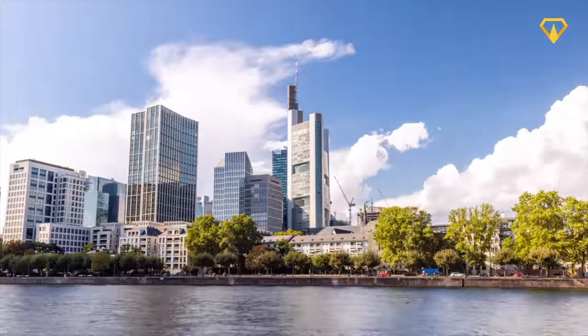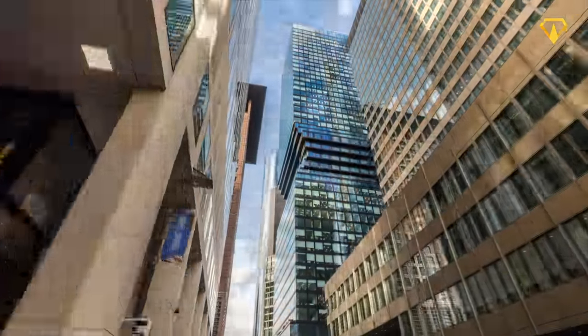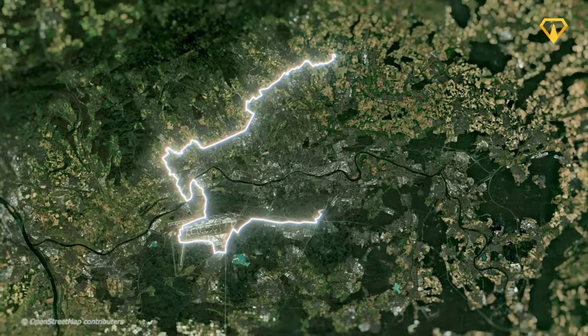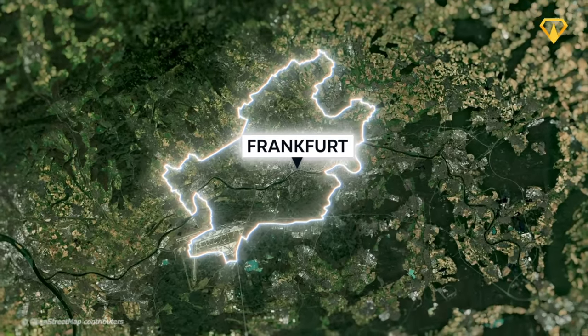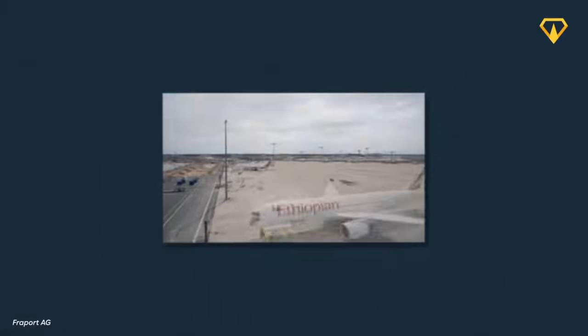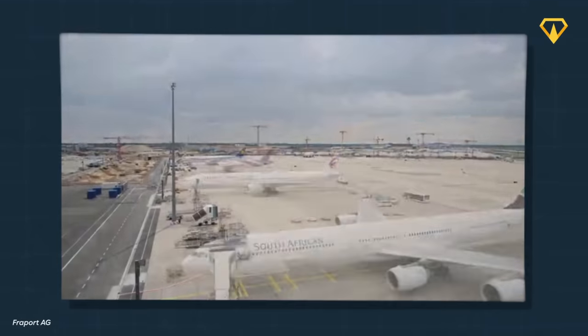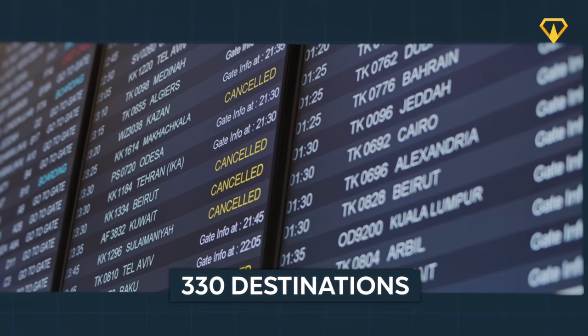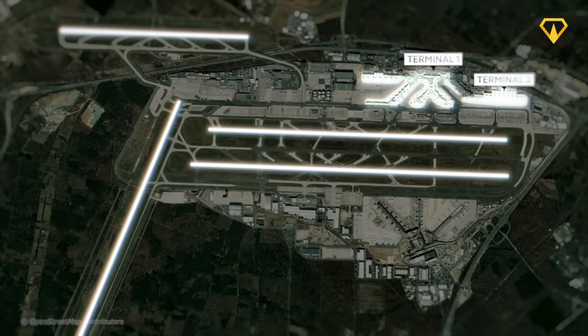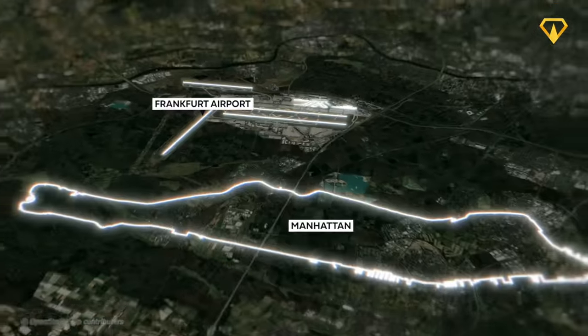Frankfurt is a modern city, famous for being the financial center of Germany. And thanks to being home to the largest airport in the whole country, the city also serves as a major international hub. Located southwest of the city center, it's not only one of the busiest, but also the most connected airport in the entire world, providing flights to 330 different destinations. It comprises two main passenger terminals and four runways, covering an area that's nearly half the size of Manhattan.